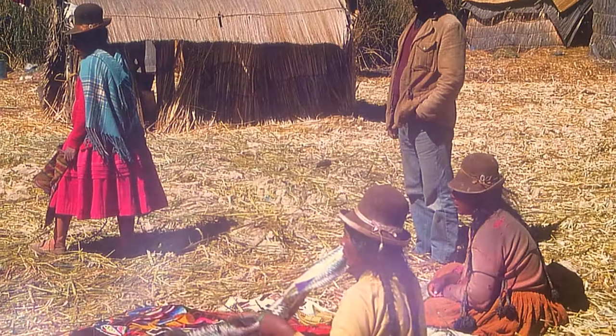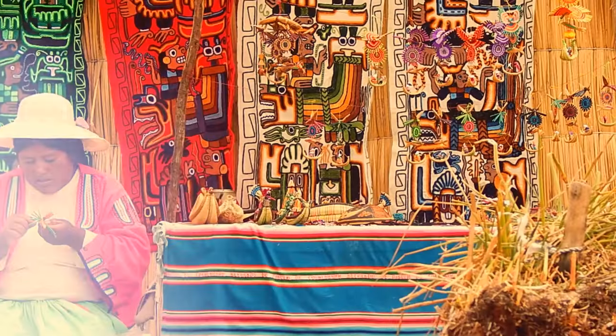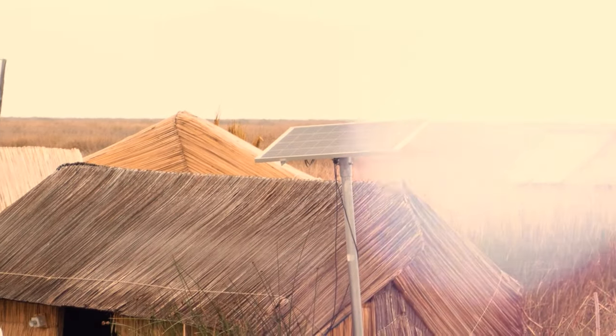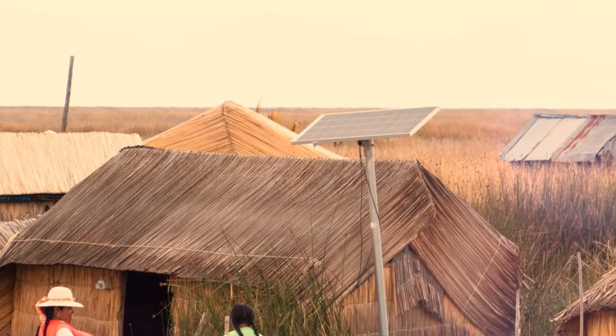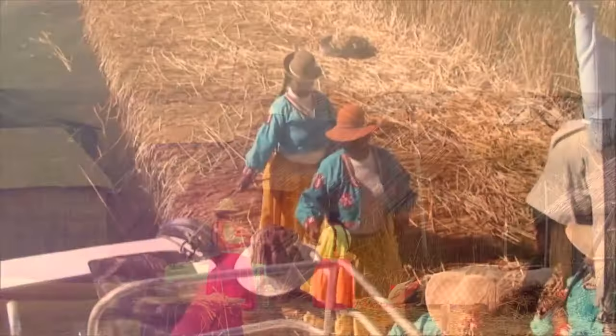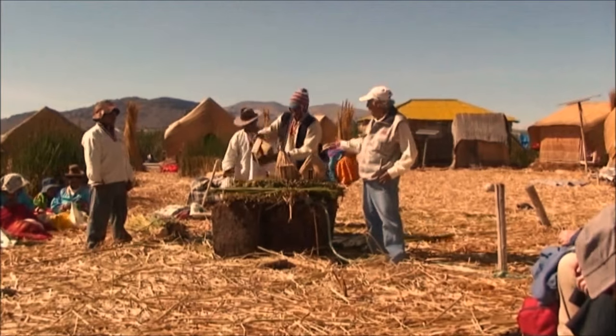Despite their small size, these islets have two spoken languages. The residents craft their fabric and create stunning outfits. Solar panels provide sufficient power for light and even TVs. The main islet has a radio station, and the locals have embraced tourism — you can make a reservation online and experience the floating life yourself.